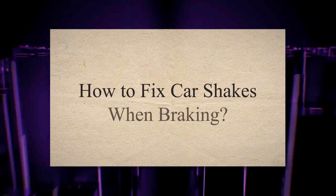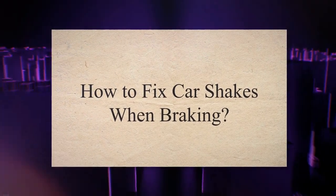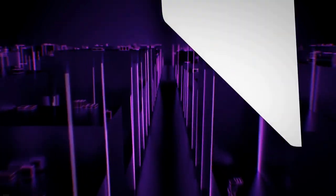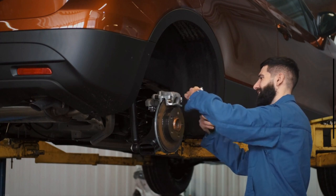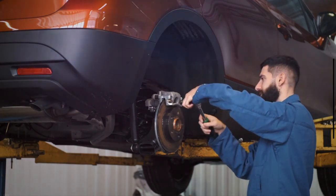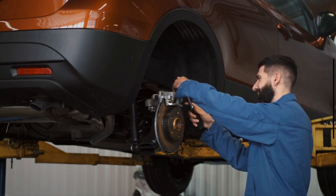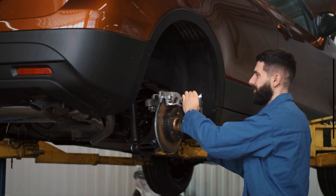How to fix car shakes when braking. You need to inspect and repair the following parts if your car shakes when braking. 1. Inspect the brake system. An issue with the brake system is one of the most usual causes of car shaking when you apply brakes. You should inspect the braking system for any issues before doing anything else. Check the brake pads and the brake rotors first. If you find any of them damaged or worn out, change or replace them as soon as possible.